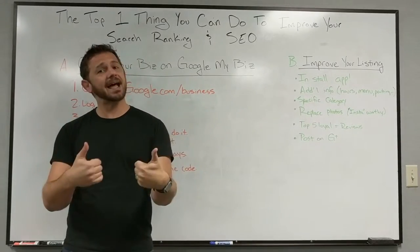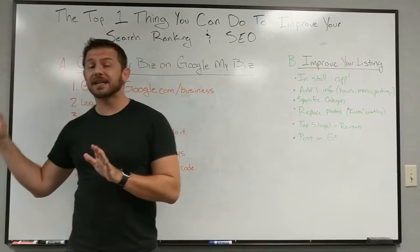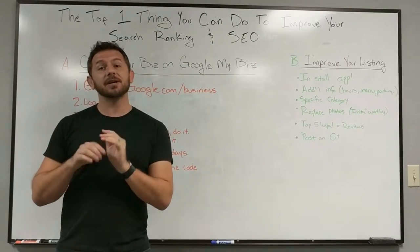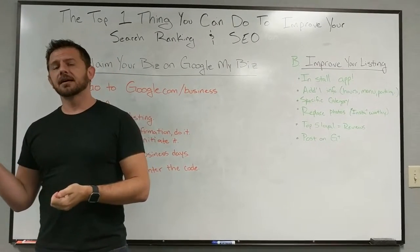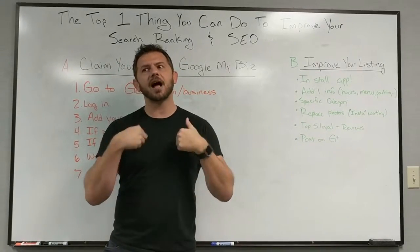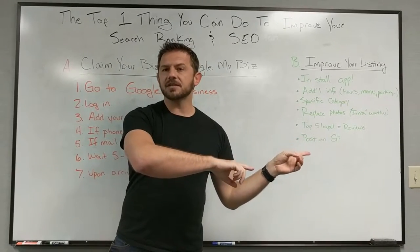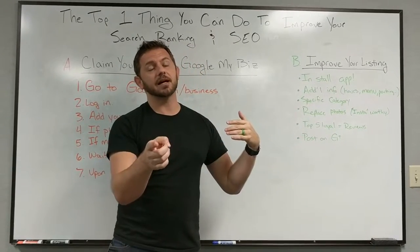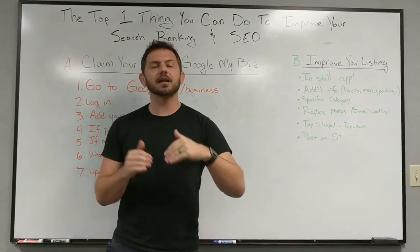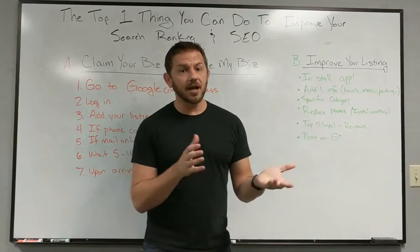Very few businesses are doing this on their own, and other people can actually claim your business if you don't act now. I've had several clients where I've had to go back and reclaim their business from a marketing company that had claimed it for them. So take the initiative and claim your business yourself now.